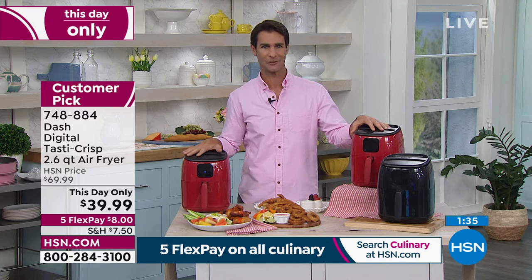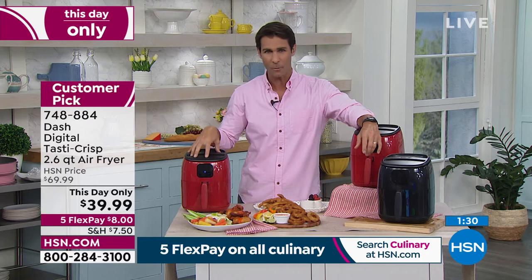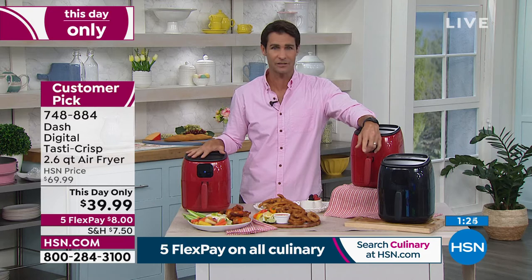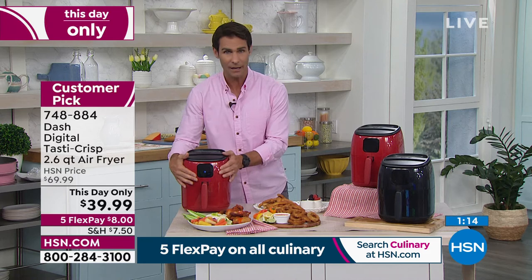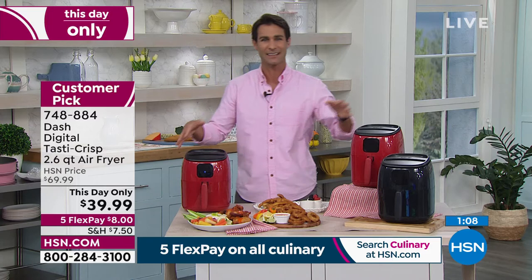I have two soon-to-be 13-year-old boys at home — this is something they can do themselves. I'm not going to ask my 13-year-old to use the oven quite yet, or to use hot oil if he wants wings. But this is something they can do themselves — put it in, a couple of buttons, cook up their own wings, their own grilled cheese, their own chicken tenders. And the cleanup on this — I love that the inside is nonstick. Couldn't be easier to clean up.